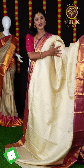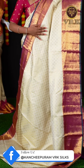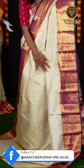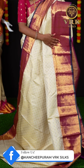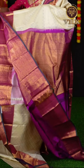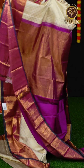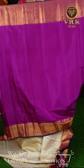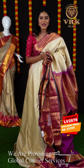Here we have another saree — off-white and magenta pink color combination. It looks great; it has all over diamond cut design with golden zari and also flower booties on it. Here is the magenta color border for the saree with jaal weaving on it. And here you can see a green color on the core edge. Here is the pallu — it's a diamond cut designer rich pallu. The blouse is a contrast magenta color plain blouse with border. The item code is LV2878 and the price is ₹22,500.